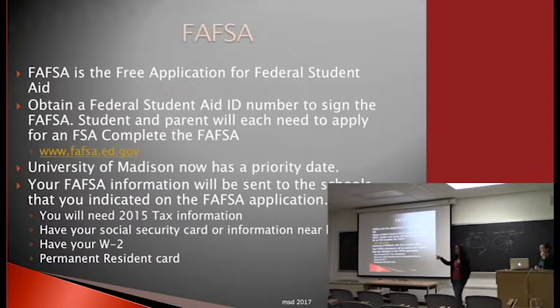If you need to amend your 2015 tax information, send in a copy of your tax return transcript along with your amended tax information form that you're submitting to the IRS.